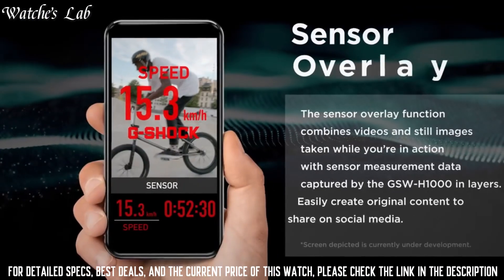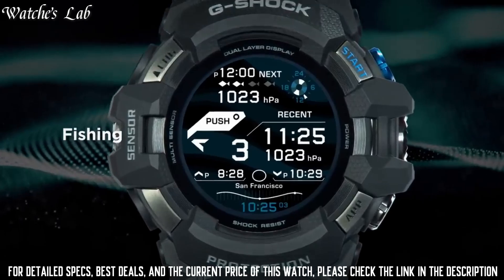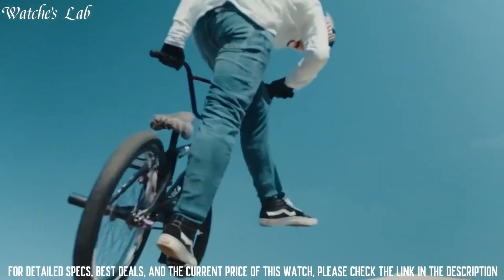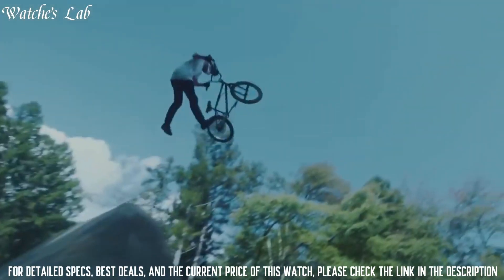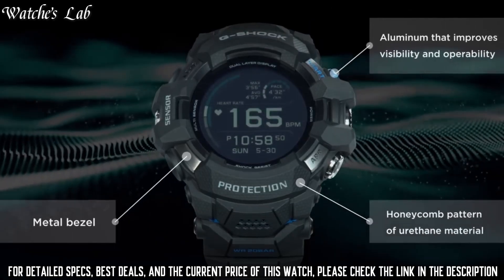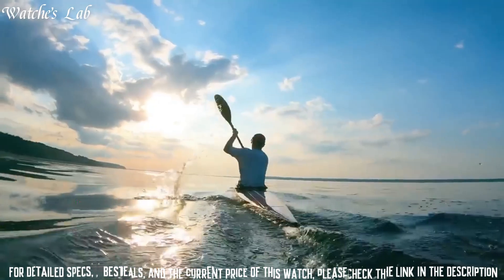Features include: GPS, World Time, Chronograph, Alarm, Power Reserve Indicator, Perpetual Calendar, Backlight, Bluetooth, Heart Rate Monitor, Step Count, Compass, Altimeter, Biometer, Thermometer, Countdown Timer, Date, Day, and Month. Polymer Stainless Steel Case of Round Shape. Case dimensions are 55mm in diameter and 20.4mm in thickness.